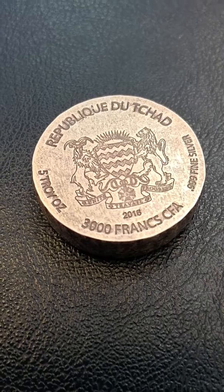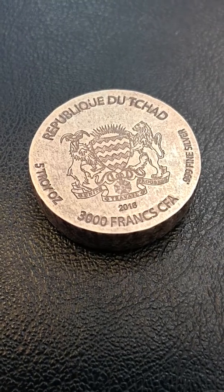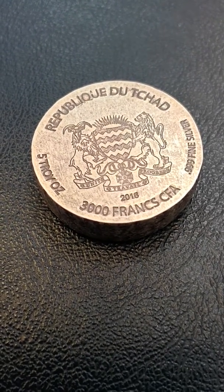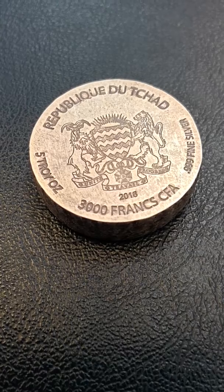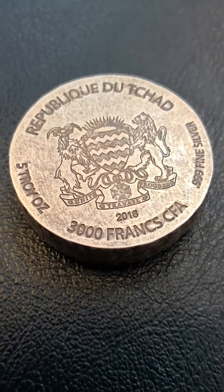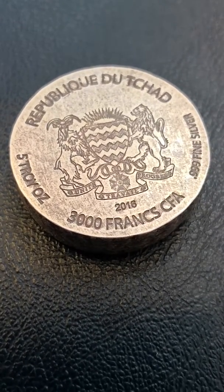Today we're showing an Egyptian Relic Series coin. This is the King Tut coin from Republic of Chad. It's a 5 troy ounce coin, 99.9% fine silver. On the back side, you see it's got the coat of arms for Chad, 999 fine silver, 3,000 francs.